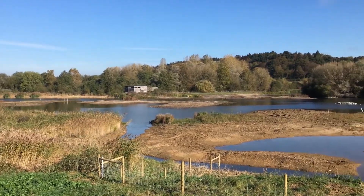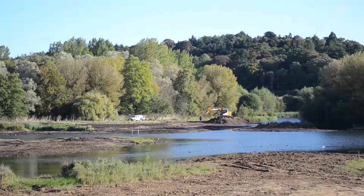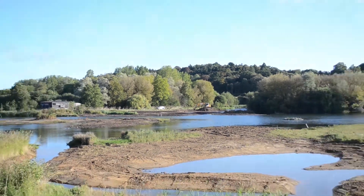We're down at Amwell Nature Reserve where we've got an exciting project this autumn funded by the Environment Agency and Cadent Gas. We've been doing some large-scale reprofiling. We had an excavator here for two weeks and this allowed us to create lots of shallows, pools, scrapes.